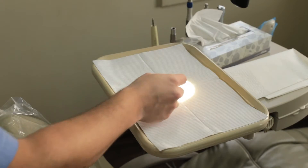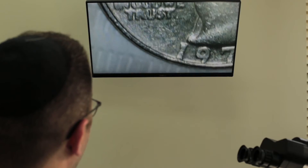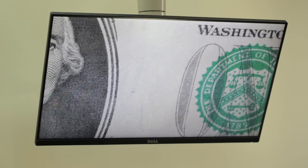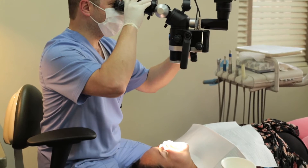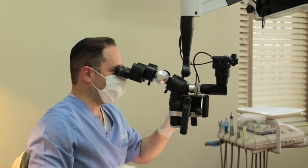The first is you can see more, and seeing more allows for better diagnosis and more accurate treatment. The microscope allows me to perform dentistry in a very ergonomic position where I can work on the patient in a very comfortable way.